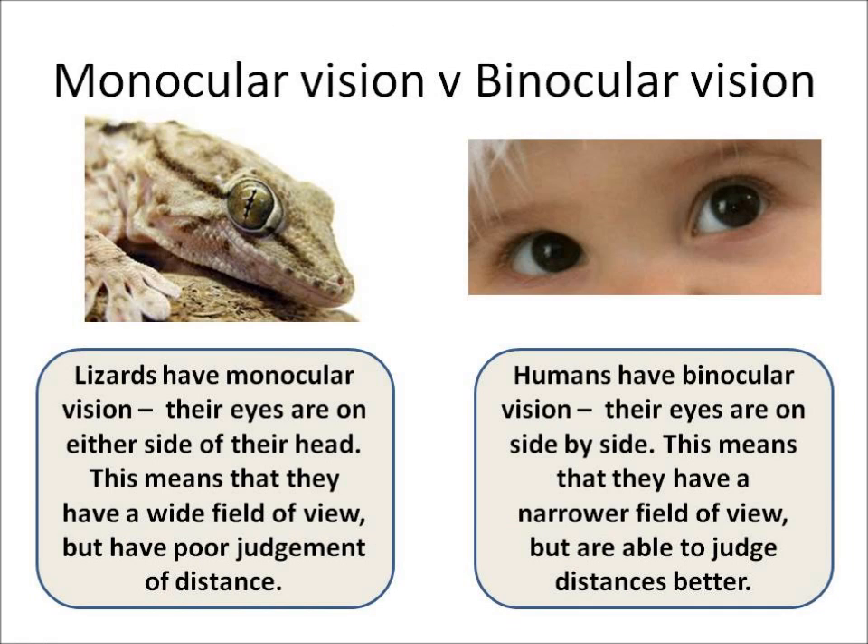Animals are either monocular or binocular. Lizards have monocular vision, which means their eyes are on either side of their head. This helps them because they have a wide field of view, but they have very poor judgement of distance.